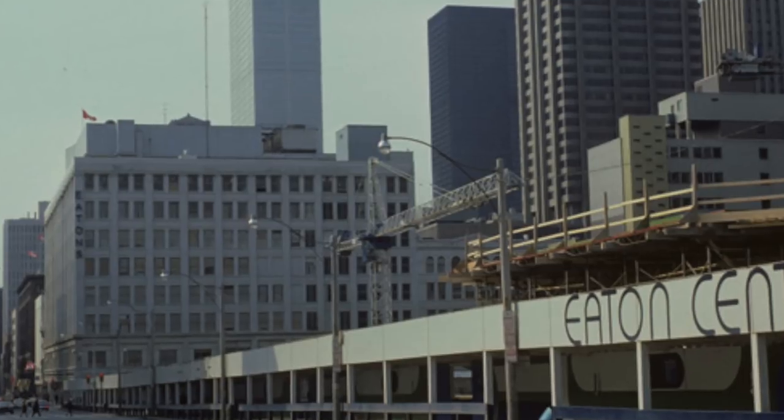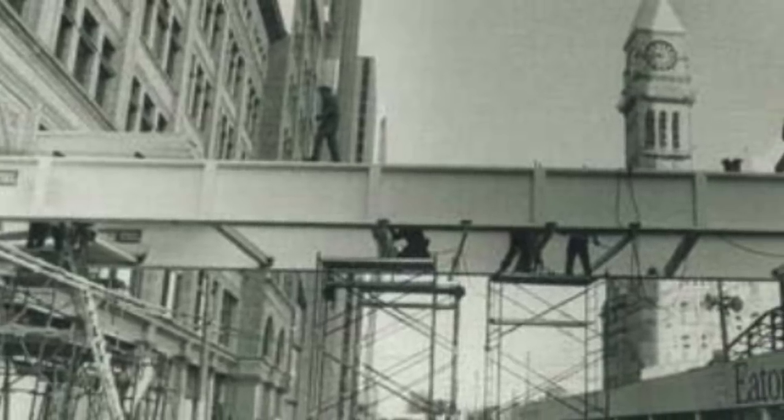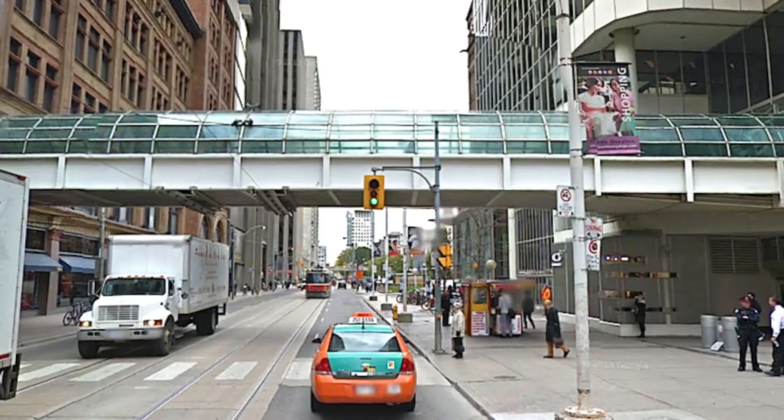The significance of the Toronto Eaton Centre Bridge from a historic standpoint goes back to the 1970s when the Eaton Centre was originally built, and it wanted to connect the North Queen Street block with the South Queen Street block. It's significant because over two million people a year use that bridge. It's important to recognize the fact that it does cross Queen Street — it's a very noticeable landmark.